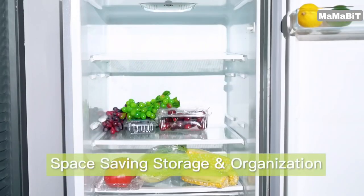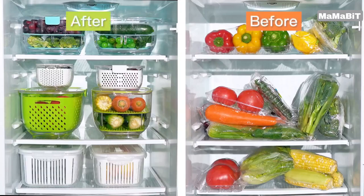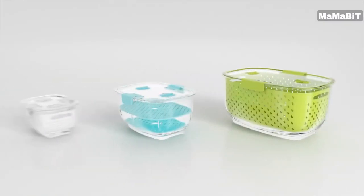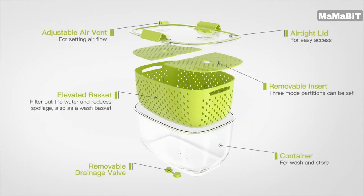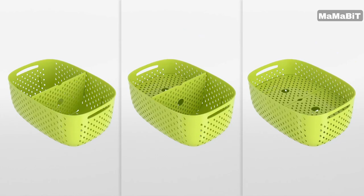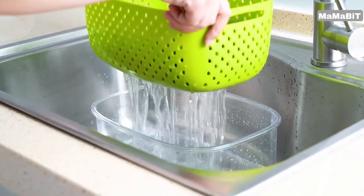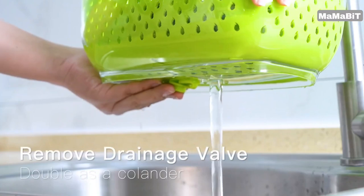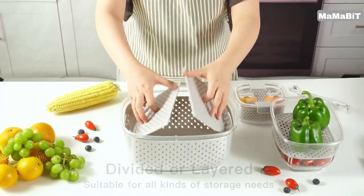These containers feature a specialized venting system that regulates airflow, controlling humidity levels to prevent spoilage and extend shelf life. The classified storage design keeps your fridge organized. Adjustable, foldable partitions allow you to customize the compartments to accommodate different types of produce, from lettuce and cabbage to strawberries and blueberries. This helps prevent items from getting crushed or sogging.